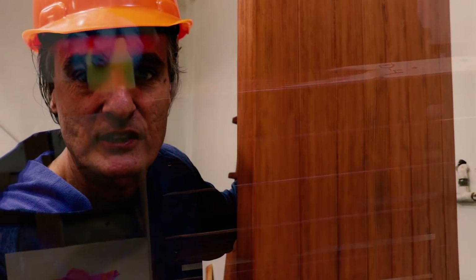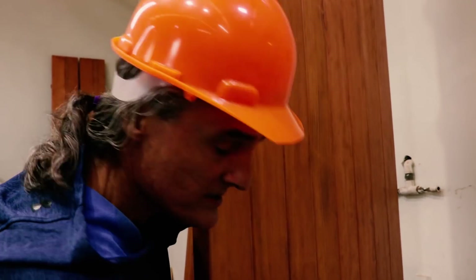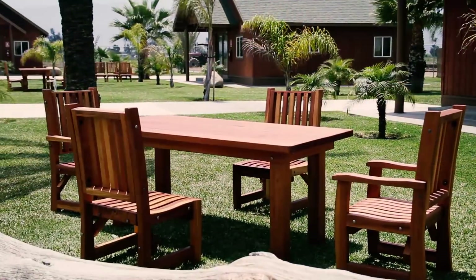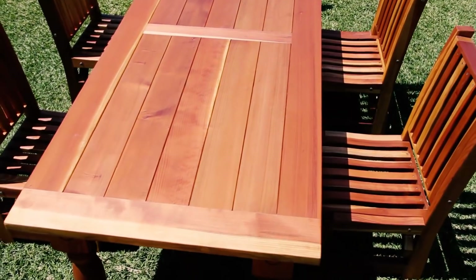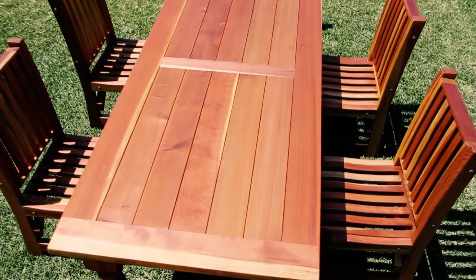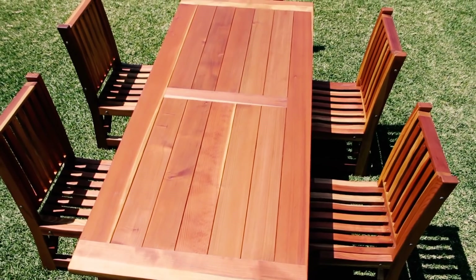I never get tired of looking at these table tops — look how beautiful this is. All quarter-sawn vertical grain lumber, sanded to 220 grit. You can never get a splinter. All heartwood redwood. So it will outlast you and me, and you can give it to your grandkids. The old-fashioned way — the way things used to be built.